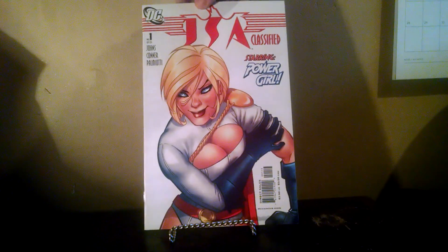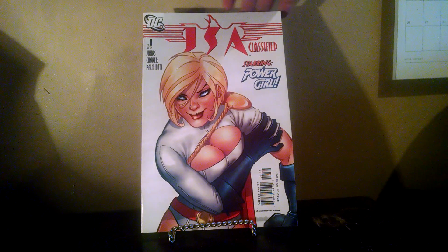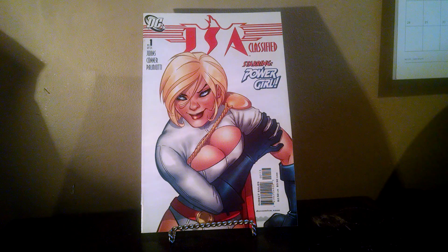Then I went to my local discount place. I haven't bagged or boarded these yet, but I got a JSA Classified number one — beautiful Power Girl cover. Just figured I had to grab it. Didn't really know anything about it when I picked it up, just liked the cover.